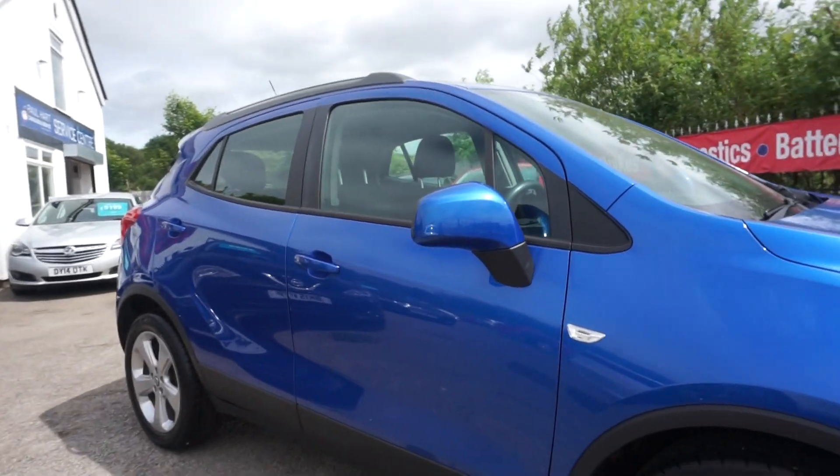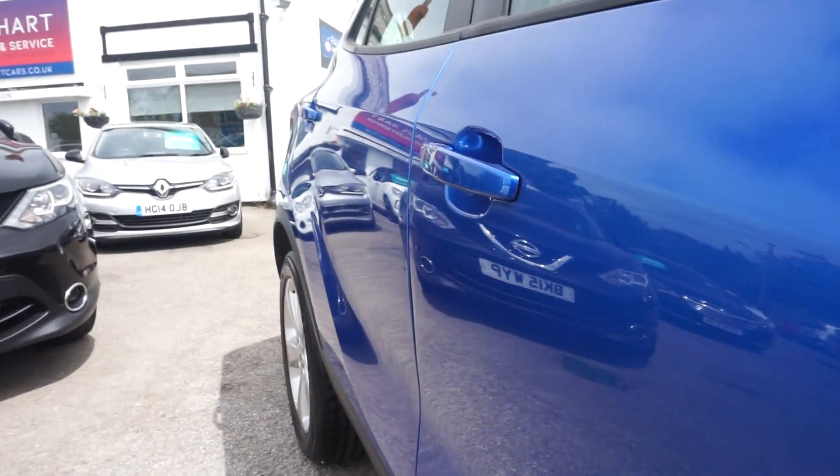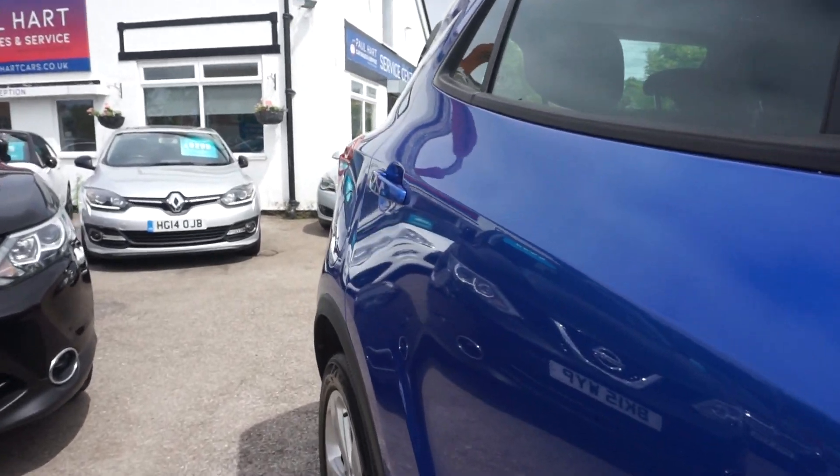Lovely blue metallic this one. It's got the five-spoke alloys, as you can just see there. New tyres there on the front. Just showing you down the side of the car — there's no dents on the car at all.